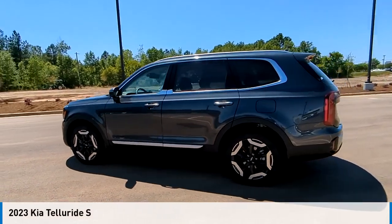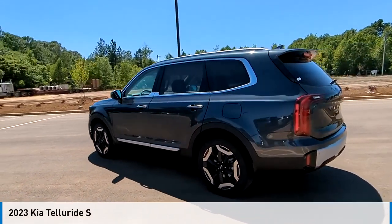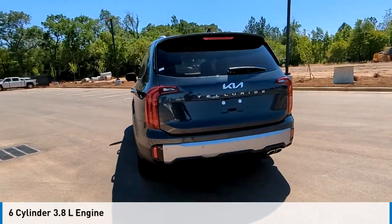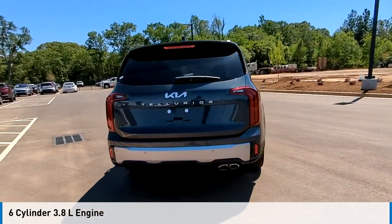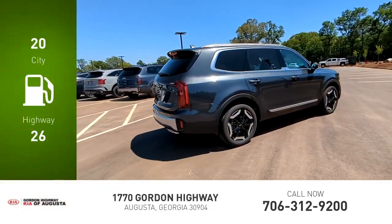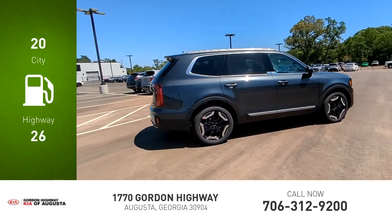Take a ride in the 2023 Telluride. This vehicle is powered by a front-wheel drive, six-cylinder, 3.8-liter engine, and comes with an automatic transmission. Great fuel efficiency saves you money by requiring fewer trips to the gas station.